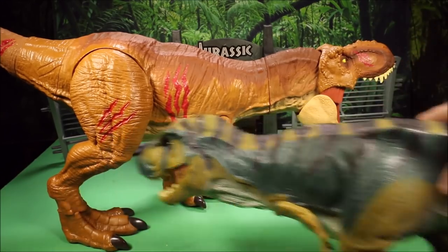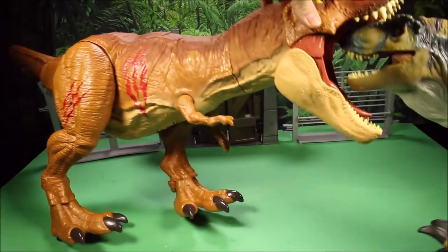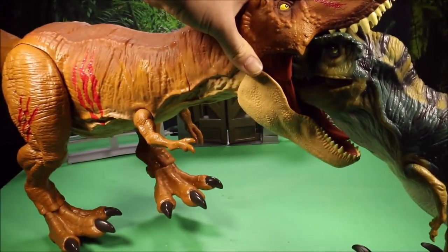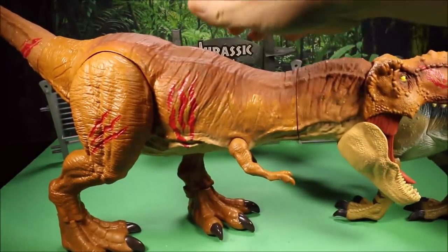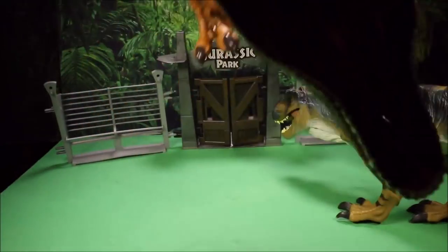Not the Jurassic World ones. But you can see the mouth opens up way more — the Colossal T-Rex can swallow the head of the Bull T-Rex. This Colossal T-Rex can fit 20 full-size action figures.